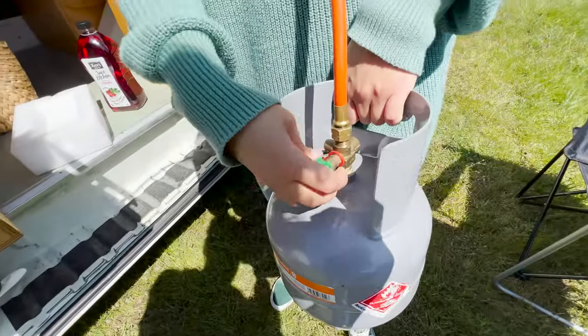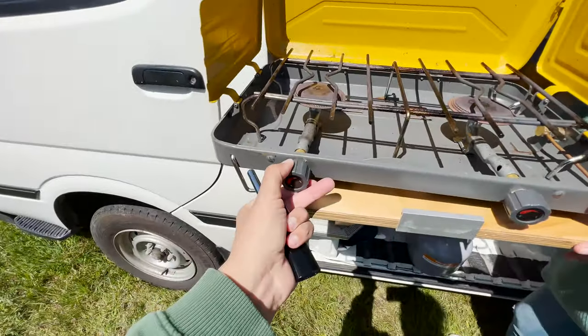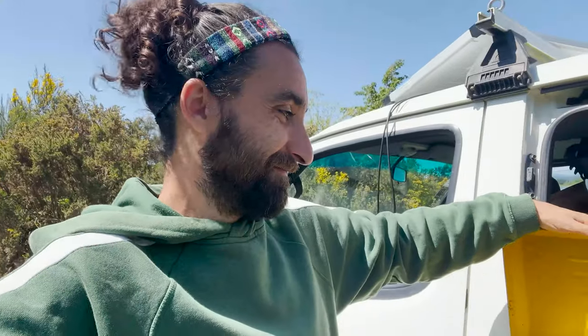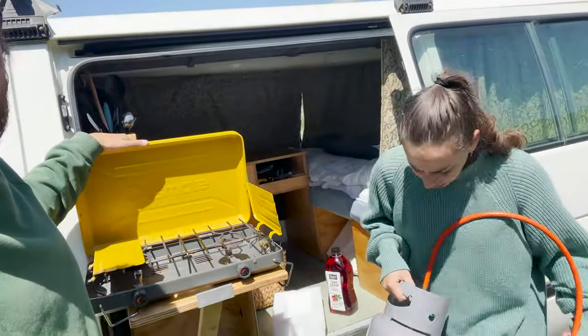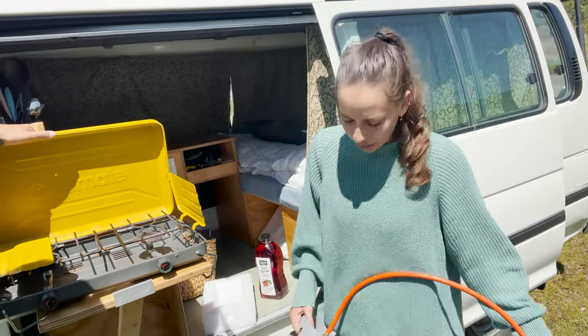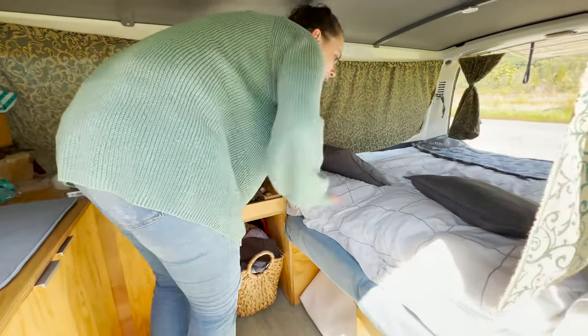Then we open the valve, use a lighter, open the gas — and there you go, that's how we cook! A bottle like this lasts about two to three weeks depending on how much we cook. The funny thing here in New Zealand is they refill the bottle — you take it to a petrol station and they fill it with gas. It was pretty unusual for us because normally we just swap them.